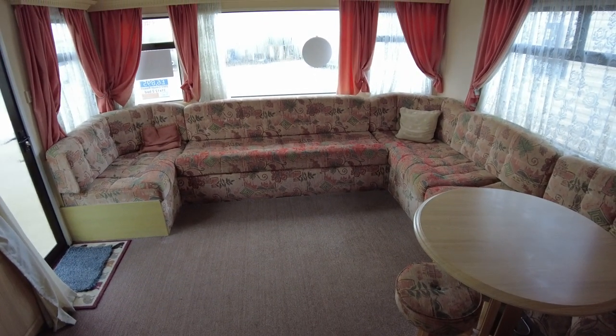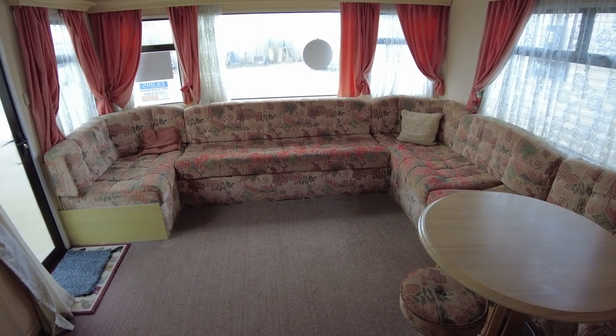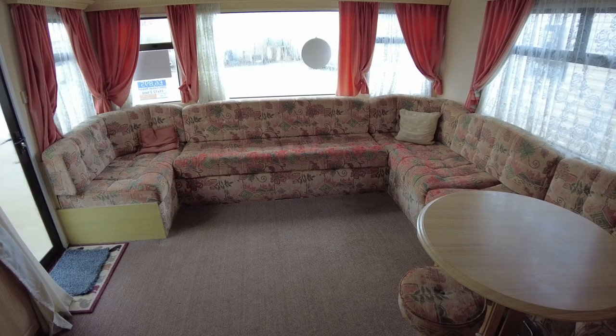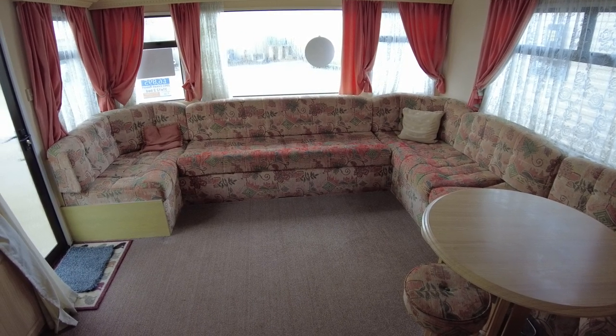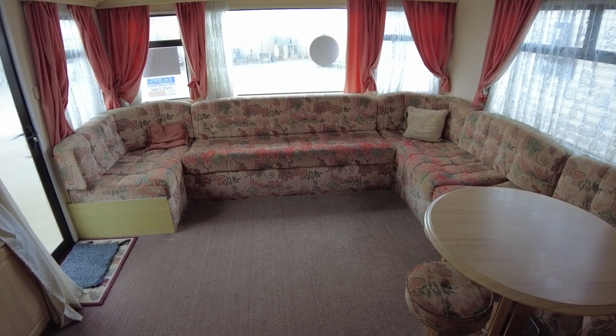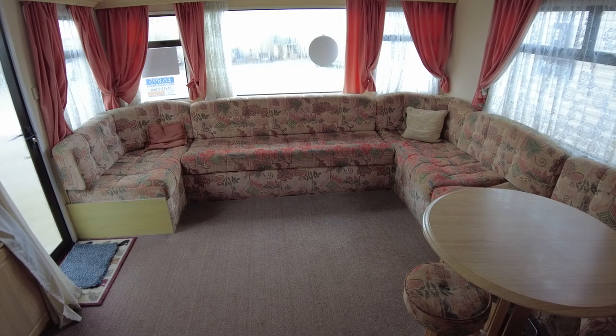Welcome to this video walkthrough of our 2003 Coastal Resort. It's a 31 by 12 two-bed from 2003, priced at £6,895. I'm going to have a look around and show you the layout and condition, and point out anything that might be alarming or of interest.